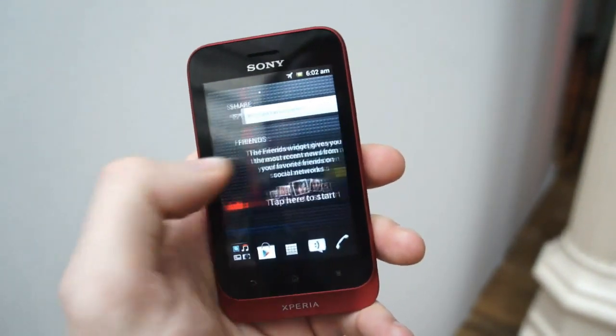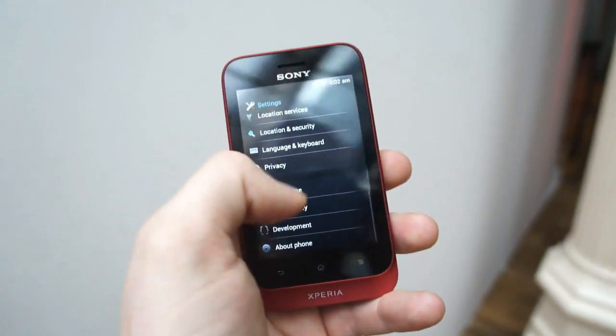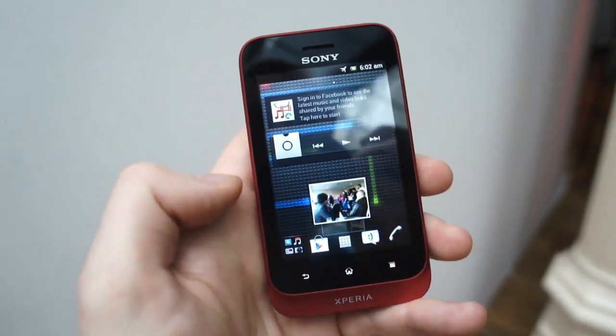It's decked with the Xperia feel skin, but there are a few Android 4.0 touches here, like the drop-down settings menu and the three-button layout. Multitasking is still in attendance.